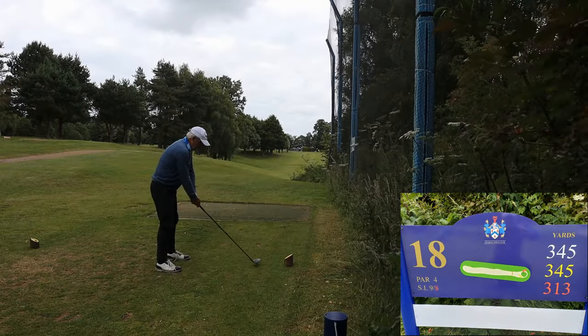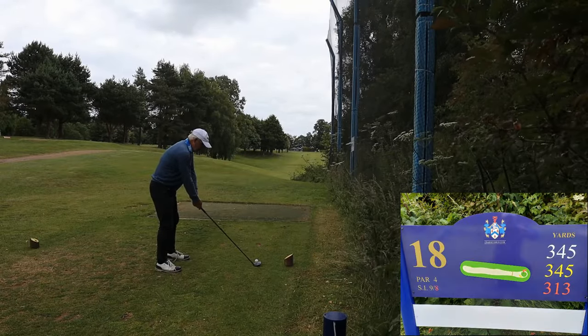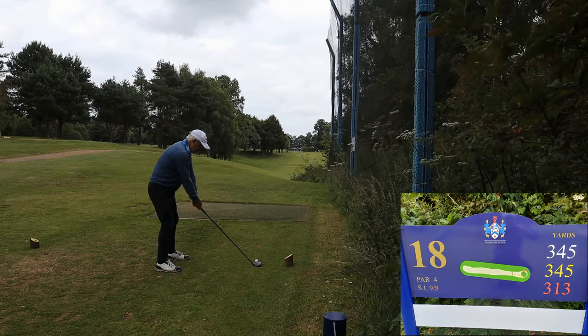We dash off to the last — going to do something sensible and just hit the three wood. Ta-ra.